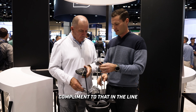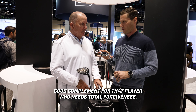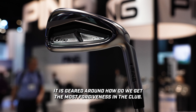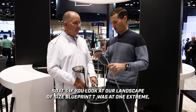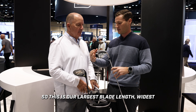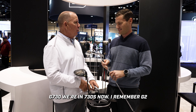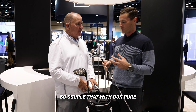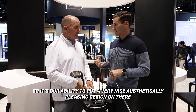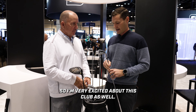A complement in the line will be the G730, also launching a little later this spring. This is a great fit for the player who needs total forgiveness — it is our longest Ping iron to date. In the landscape of size, Blueprint T is at one extreme and G730 is the other extreme. It has our largest blade length, widest sole, most offset, geared around total performance. The G730 — we're in the 730s now; I remember the G2. Coupled with our Pureflex badge to remove unwanted vibration at impact, it's an aesthetically pleasing design with a very functional purpose. Everything we do is function first.